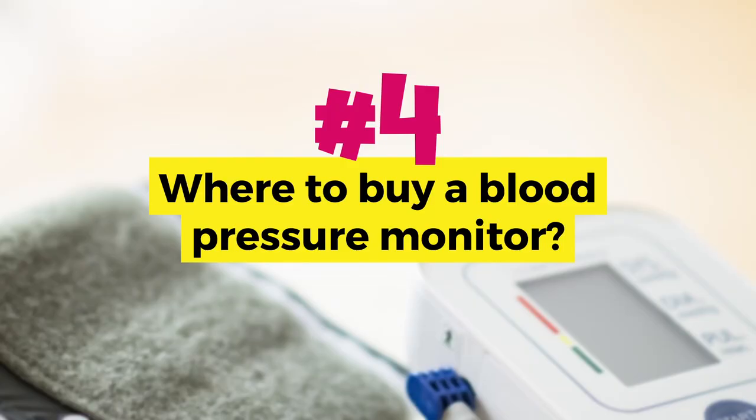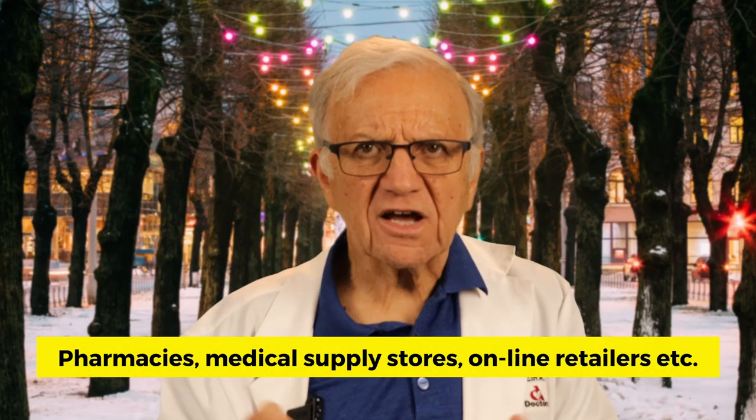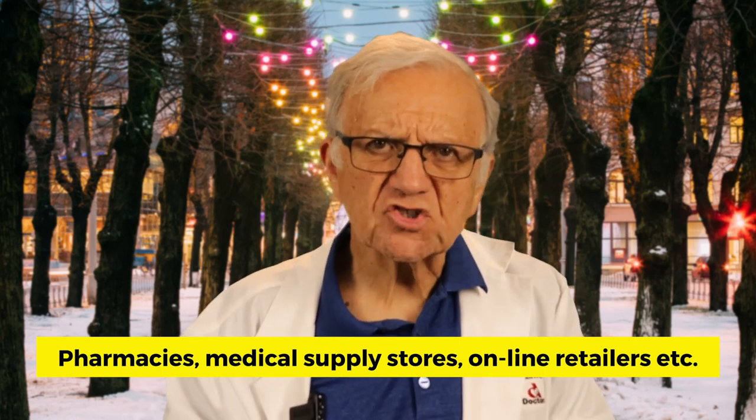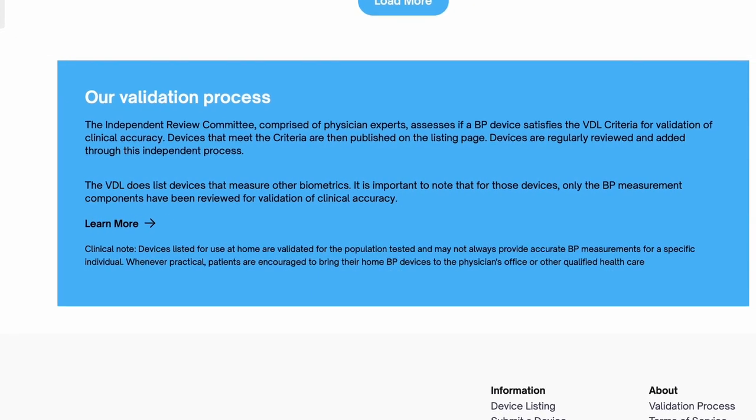Where can you buy them? You can find home blood pressure monitors at various locations — pharmacies, medical supply stores, and online retailers like Amazon. Just make sure you're buying what you need and that the device is validated. Even Consumer Reports has recommendations based on blood pressure monitors. Remember, the first line of therapy for high blood pressure is lifestyle changes.